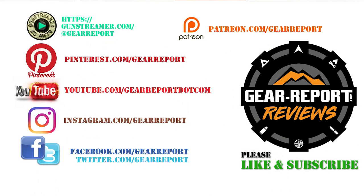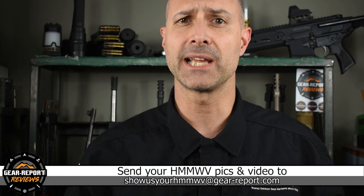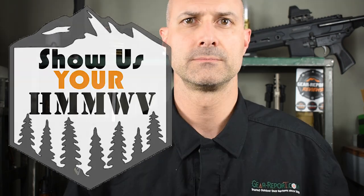A big thanks to our patrons for helping us bring you more unbiased, hands-on reviews. If you want your Humvee to be featured in Show Us Your Humvee, send me an email with landscape-oriented pictures or a link to download video of you doing cool stuff in your Humvee, and I'll put it here on Show Us Your Humvee. If you've already sent in pictures or video and still haven't been featured, don't worry — you will be featured soon in the upcoming weeks. I'm just going through the videos in the order that they came in. Thank you very much, and we'll see you at the range.